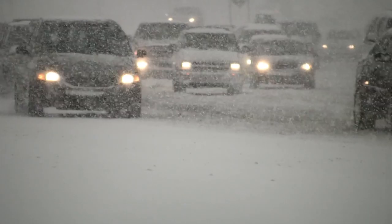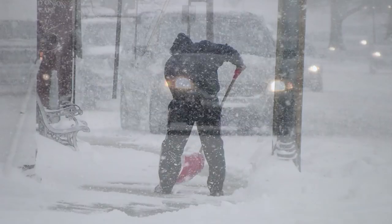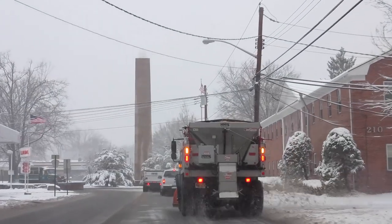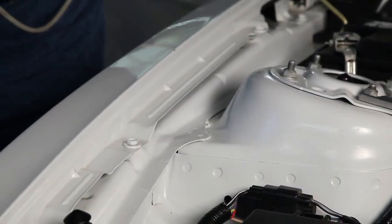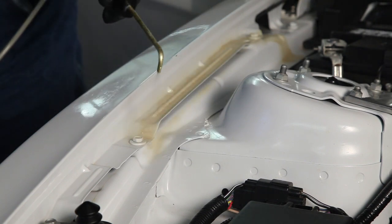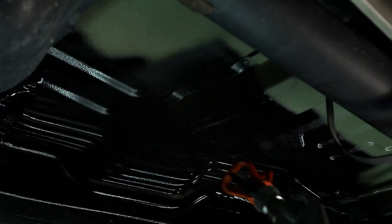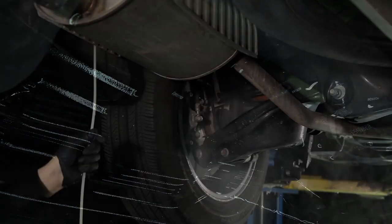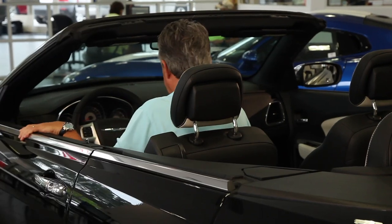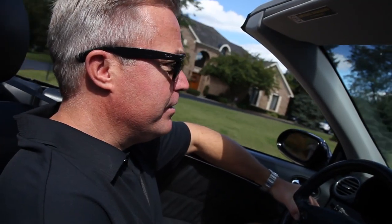It seems like each year, the weather experts say to expect the worst winter ever. With all the snow, sleet, ice, and salt, it can be very damaging to the thin gauge sheet metal on your vehicle. Our professionally trained product applicators will apply a thixotropic corrosion preventative and sound deadening products to all the areas of your vehicle that are vulnerable to corrosion, thus keeping your vehicle looking showroom new and giving you a quieter ride for years to come.